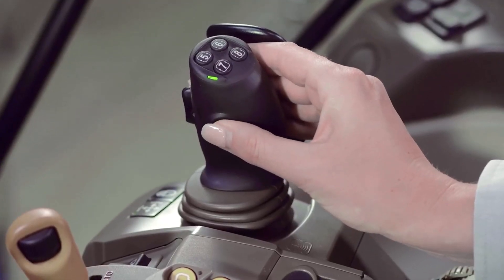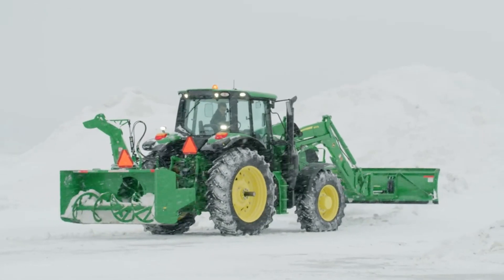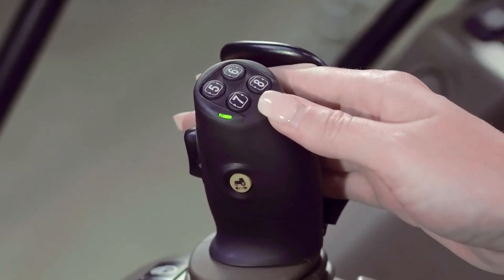When you're doing a lot of loader work, you'll really like this. The joystick now has a power reverser option. This means you can change direction with the simple push of a button. You can also reassign these buttons.